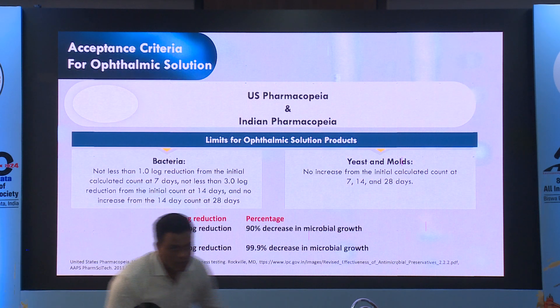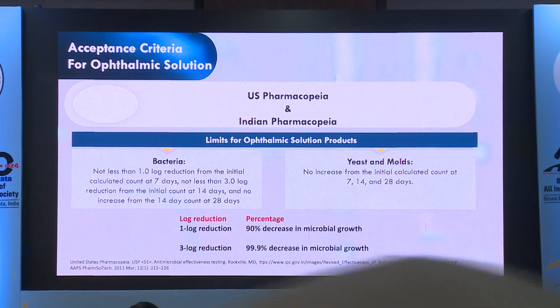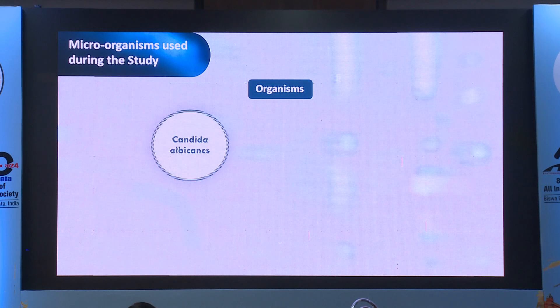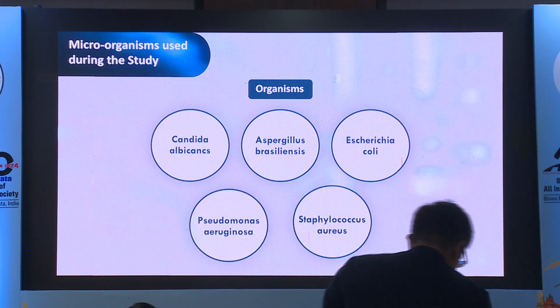The limits for ophthalmological solution products are given in both the U.S. and Indian pharmacopoeia. Basically, one log reduction means a 90% decrease in microbial growth, and three log reduction means almost 100% decrease. The organisms tested were Candida, Aspergillus, E. coli, Pseudomonas, and Staph aureus.